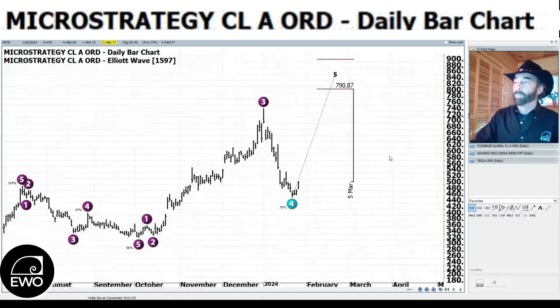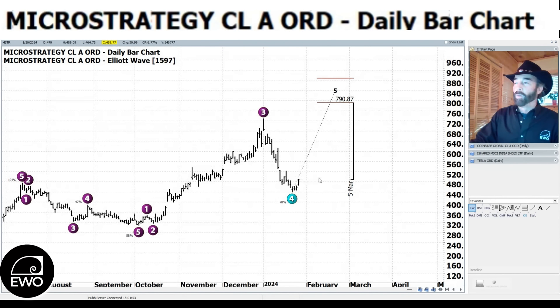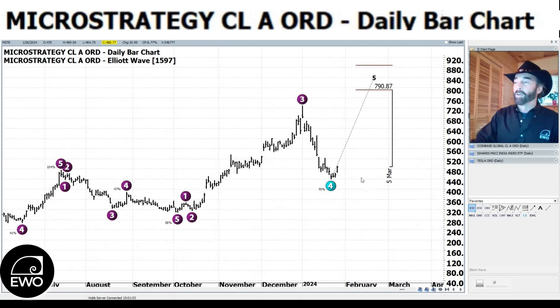People also ask about MicroStrategy, which ties in with Bitcoin and Coinbase. MicroStrategy has a big investment in Bitcoin, so it kind of moves now more like Bitcoin than a tech stock. We had a wave four move down right there at 70%, awfully close to disqualifying this Elliott Wave pattern. Ralph Nelson Elliott wrote that once a wave four got to 70%, that was getting into territory where you'd be close to disqualifying the pattern — 78.6% being the last bastion of Fib support. We held that and bounced up a little bit on MicroStrategy today.